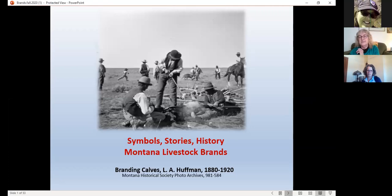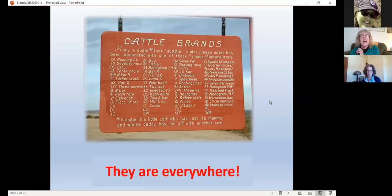Livestock brands, in case you haven't noticed, are everywhere in Montana. All you have to do is see cattle on the side of the road to know you're passing brands. But aside from being on saddles, on quilts, on belts, they're also right along the highway. This particular highway sign is posted in two places in Montana — one just east of Malta, and the other between Forsyth and Miles City.